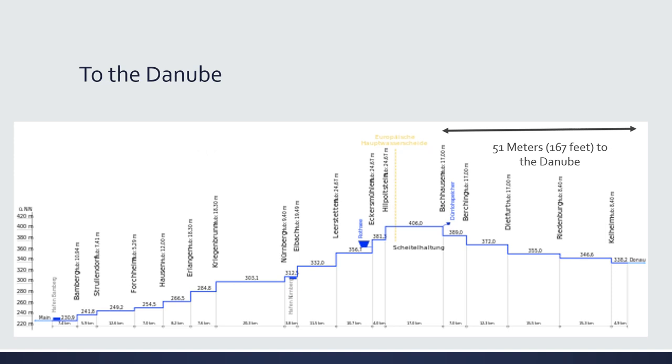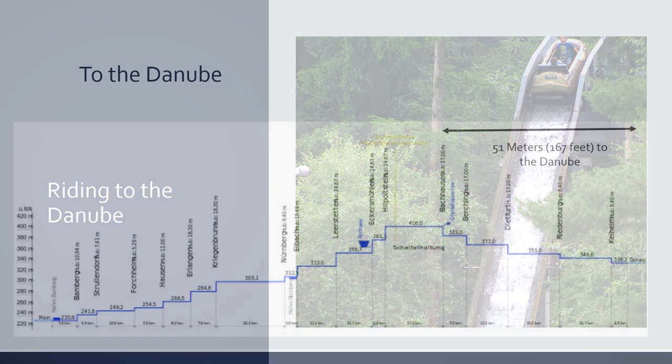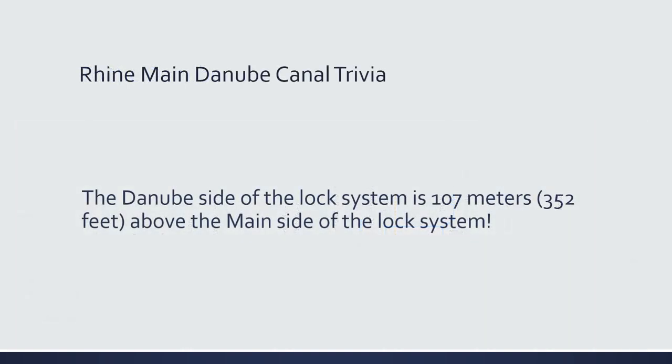Now that we are at the top of the saddle in the Alps, all we have to do is ride the channel down to the Danube. Of course, rather than a log flume ride, we have another five locks on the Danube side to navigate — both for safety and to allow ships to travel from the Danube side as well. As an interesting piece of dinnerside conversation: as you are traveling through the lock system, the Danube side of the river is 107 meters or 352 feet higher than the Main side of the system.